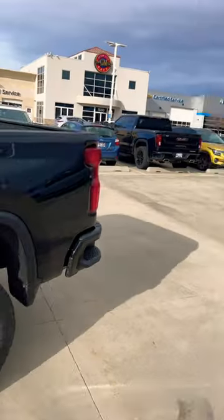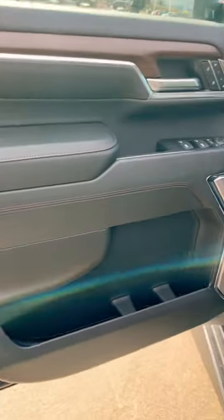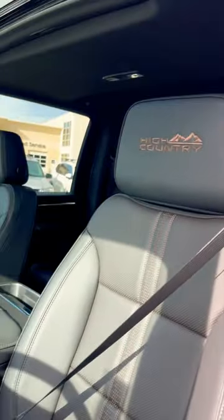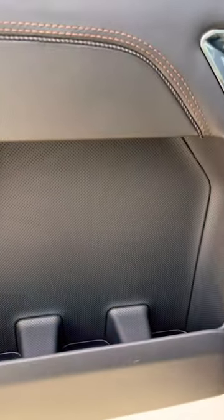Same story out back — all the badges are blacked out, and they give you a black interior. Because this is a High Country, it's done perfectly. Really nice attention to detail, large screens, real wood trim pieces. I think Chevy has one of the best trucks on the market today.